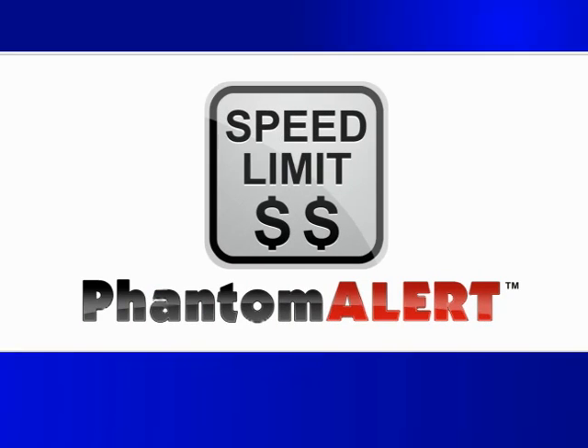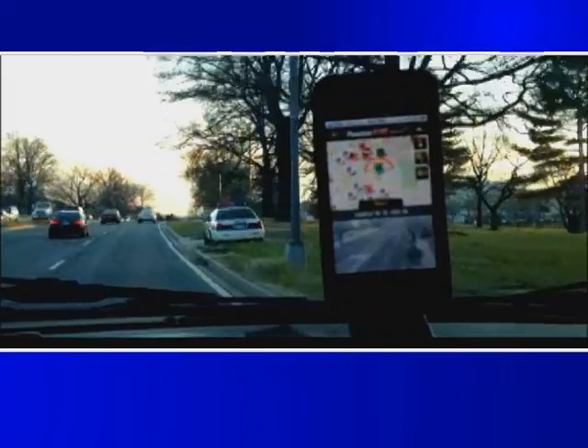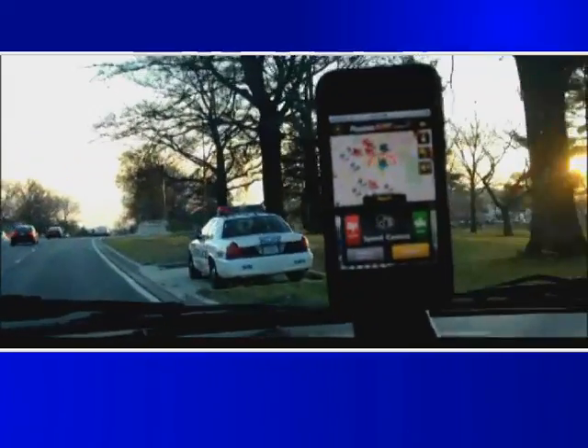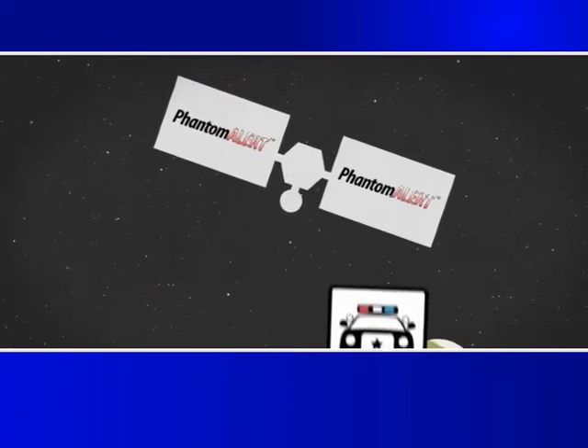Introducing Phantom Alert, the amazing new way to be warned of driving hazards way in advance. Phantom Alert gives you the power to avoid speeding tickets and traffic jams. Using GPS technology, Phantom Alert tracks road hazards and delivers real-time alerts to your GPS or cell phone.